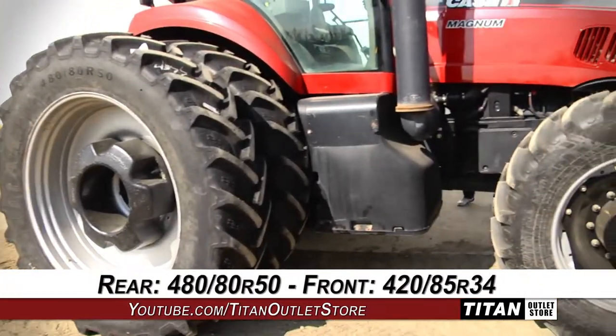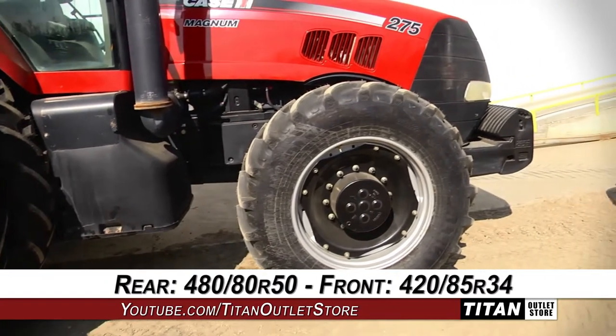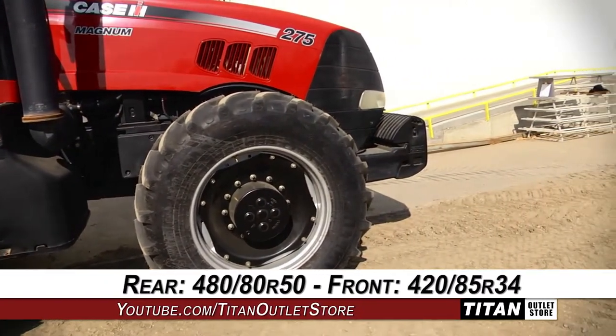Down to the rear tires, which are 480-80R50s, and the front tires, which are 420-85R34s.